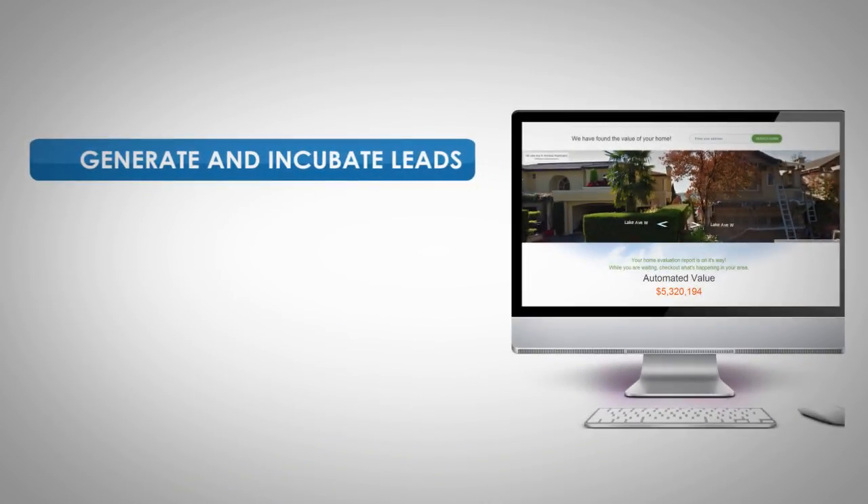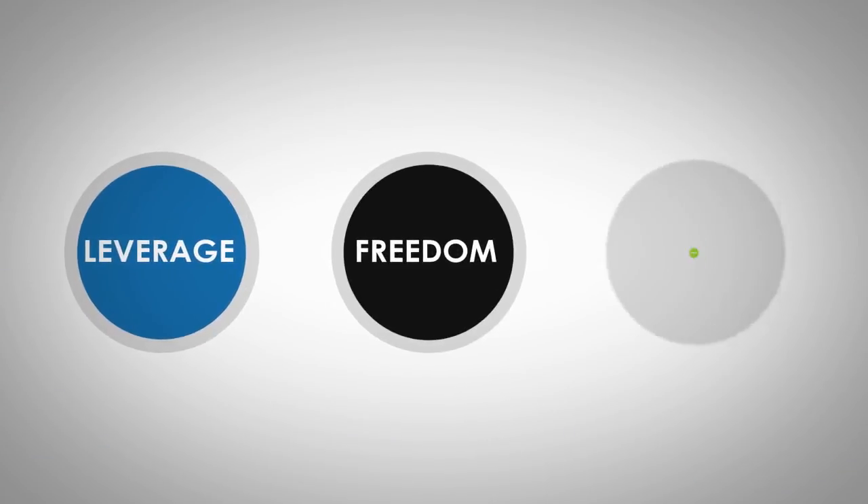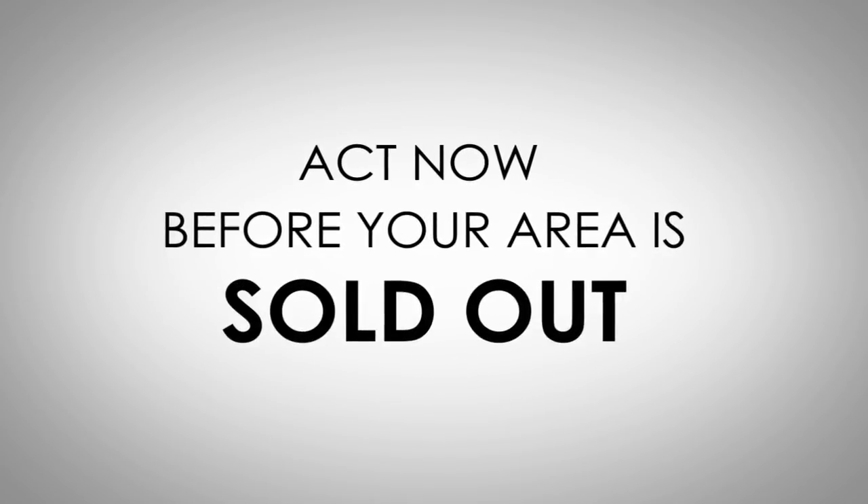The V4 platform is the only comprehensive real estate business management platform that helps you generate and incubate leads, track your sales funnel, and train your team. If you're ready to create leverage, freedom, and profit, schedule a demo today. Act now before your area is sold out.